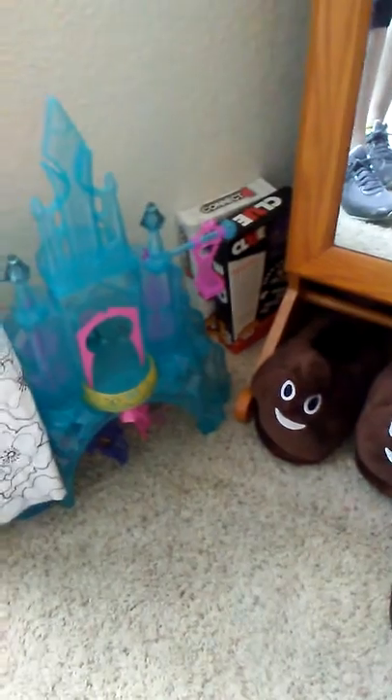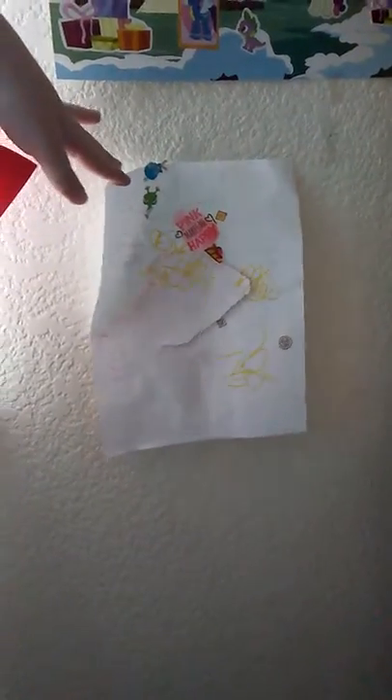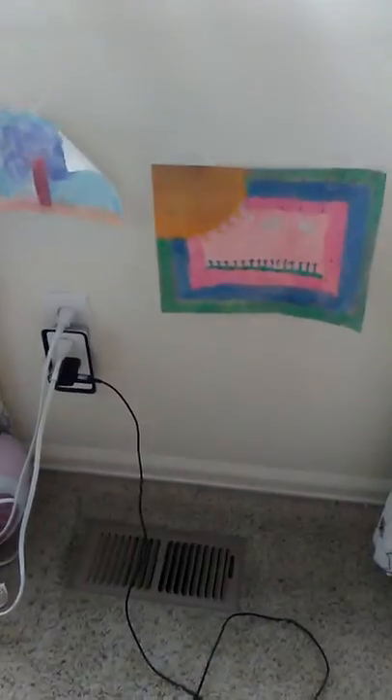Here's the valentine Faith made in a video for me. Here's a sticker poster and more drawings. We have my window right here but it's weird back out there. Then there's some paintings and my radio.